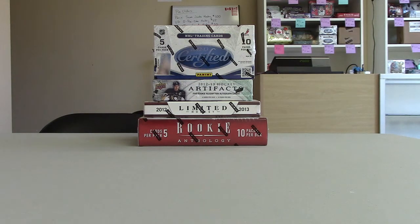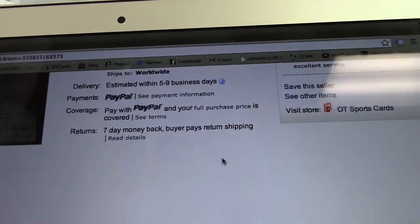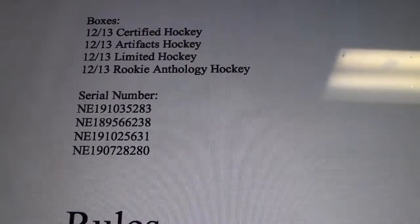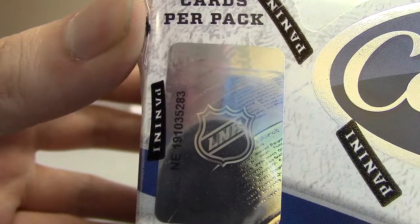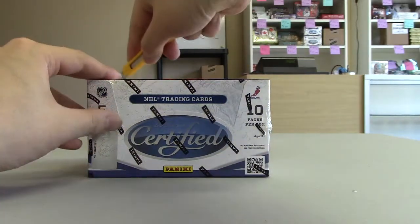Hey guys, OT Sports Cards here with our 4 box hockey break with Certified, Artifacts, Limited, and Rookie Anthology. Last team was the Winnipeg Jets, ended July 15th. We'll show you guys the serial numbers for the boxes. Okay, first box — we got Certified, box number 191035283. Certified up first, good luck.